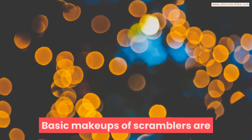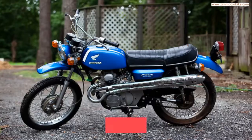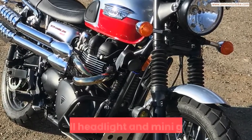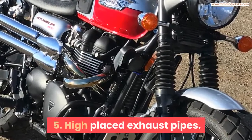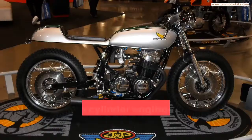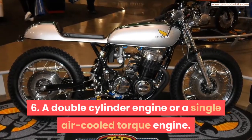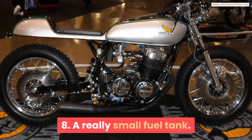The basic makeups of Scramblers are: 1. A general stripped-down look. 2. Double rear shocks. 3. Knobby tires. 4. Small headlight and mini gauges. 5. High-placed exhaust pipes. 6. A double-cylinder engine or a single air-cooled torque engine. 7. A padded and short seat. 8. A really small fuel tank.